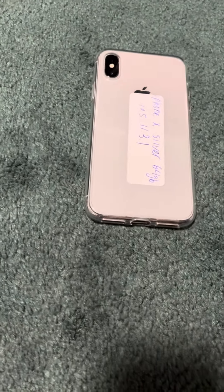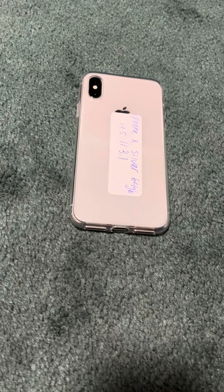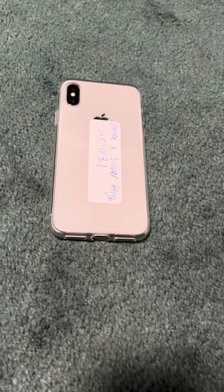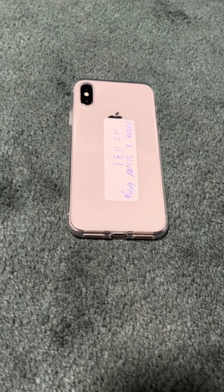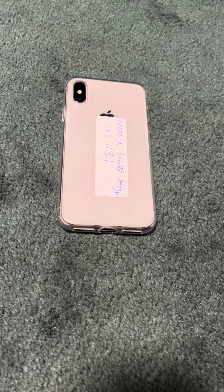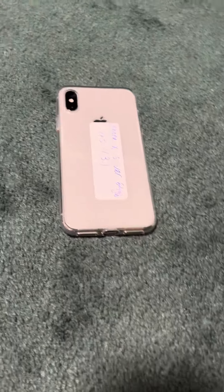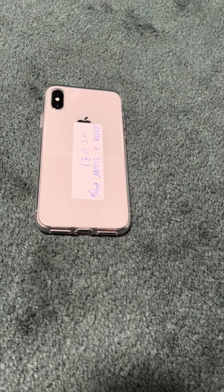A lot of people still favored buying the iPhone 8 and 8 Plus just because it was cheaper, and a lot of people at the time weren't ready to give up the home button yet. Then the year after, in 2018, they announced three new iPhones — the XR, XS, and XS Max — and they were all no home button, and that's when a lot more people started getting those.